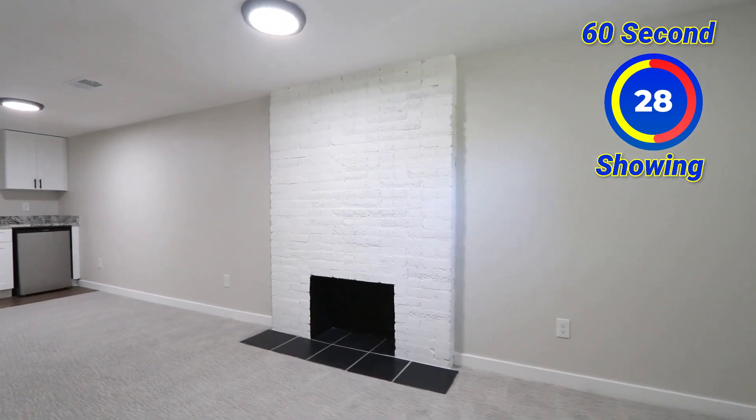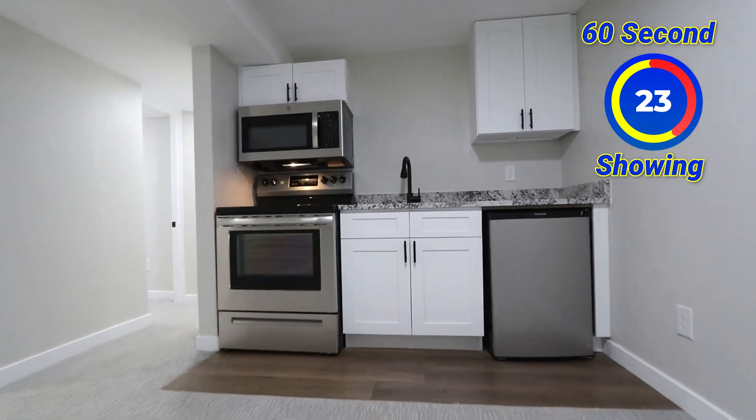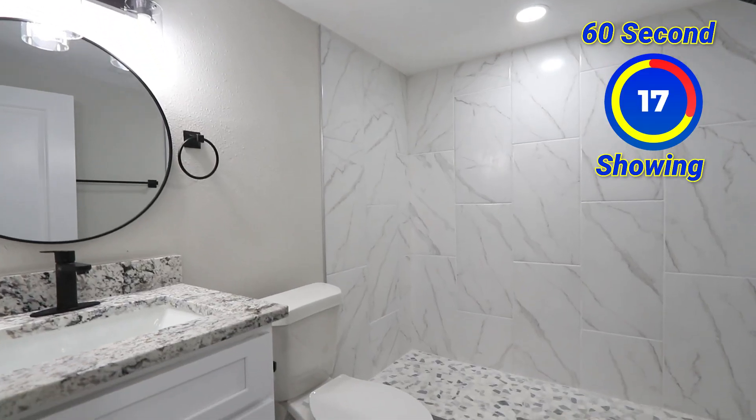One of the really great things about this property — it has two kitchens. The space is great for a roommate situation, a grandmother type situation, or if you just have one of those kids that just won't leave.